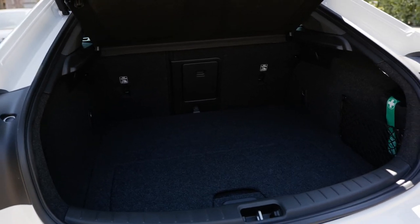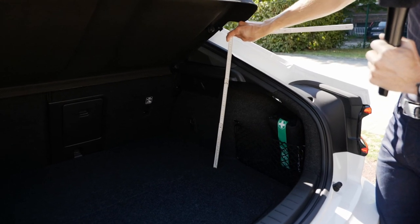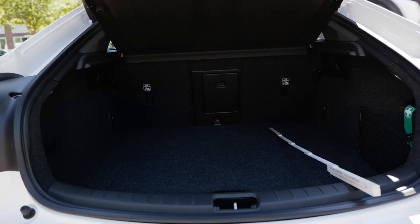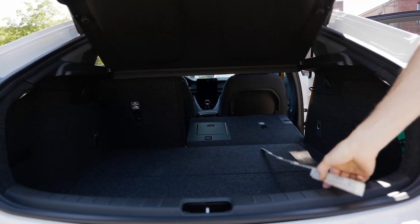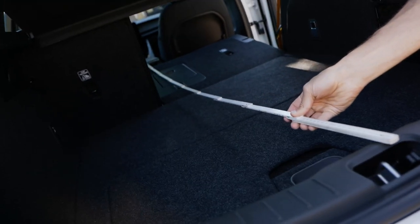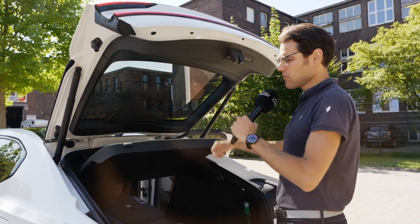Some trunk measurements: the length is about a meter, the width also about a meter, and the height to the top cover is about 40 centimeters — pretty much standard size. You can use the ski hatch to load things through the middle part. With the seats folded in a two-third/one-third split, the maximum length to the front seats is about 1 meter 80. And checking the child safety of the hatch — that's okay.